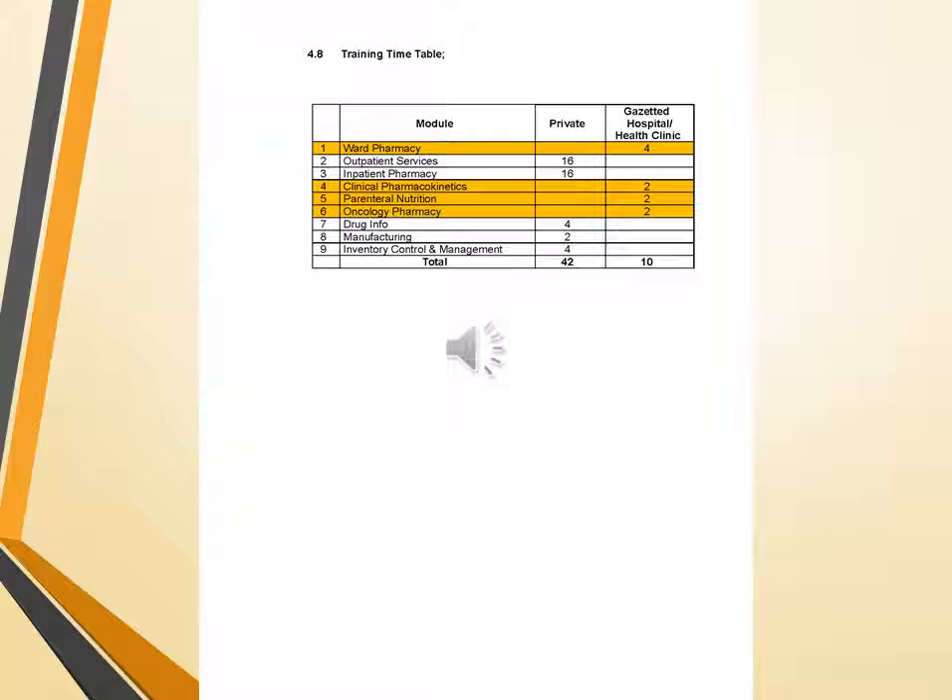The training modules are: ward pharmacy, outpatient services, inpatient pharmacy, clinical pharmacokinetics, parenteral nutrition, oncology pharmacy, drug information, manufacturing, and inventory control and management. These modules will be performed at different hospitals and health clinics. In all of these modules, the PRP must obtain 60% and above marks to obtain their license.